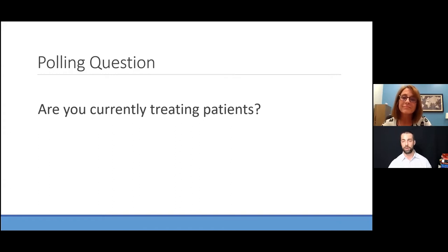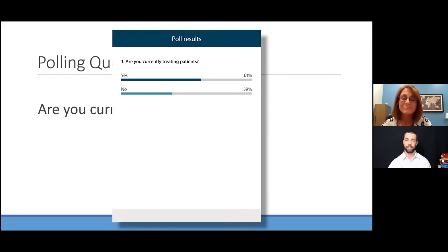Our third question is COVID-specific: are you currently treating patients? Region to region, things have been challenging — not being able to be open, whether you're deemed essential or not. We want to know if you're currently seeing patients. It looks like about 60/40, and I'm guessing that will change as the weeks and months continue.